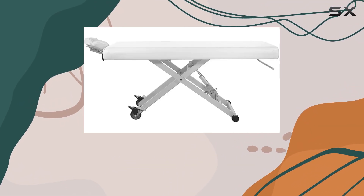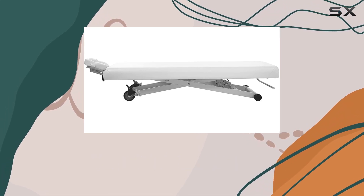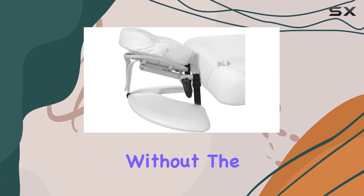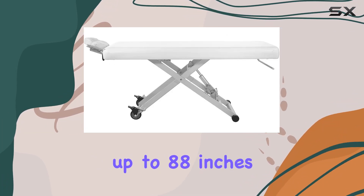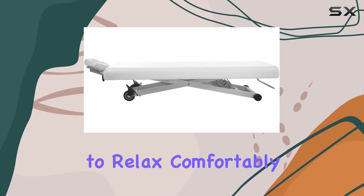With the included hand remote control, adjusting the settings is a breeze. In terms of dimensions, this table offers ample space, with a length of 75 inches without the headrest and up to 88 inches with it. The width of 29 inches provides enough room for clients to relax comfortably.